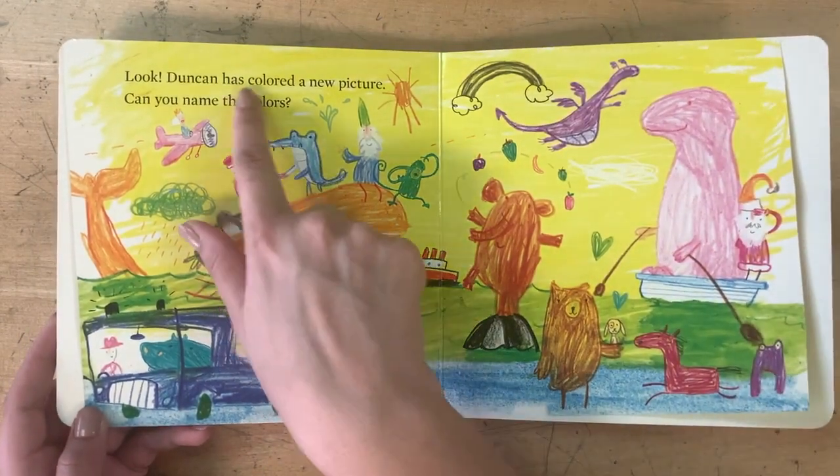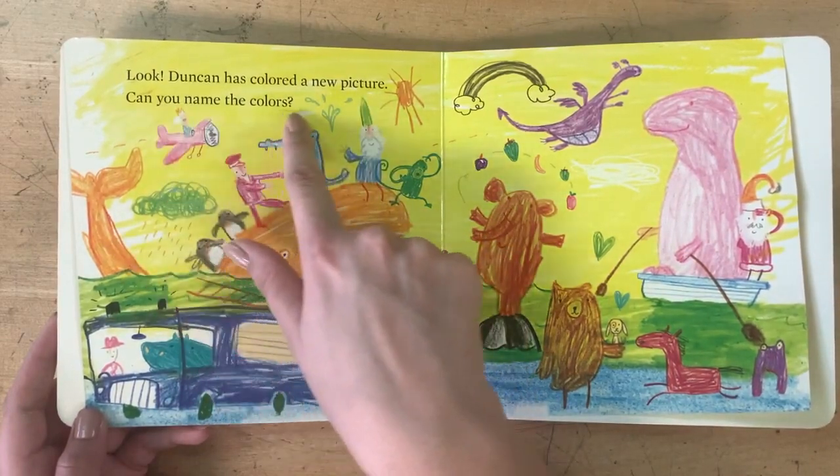Look, Duncan has colored a new picture. Can you name all of the colors?